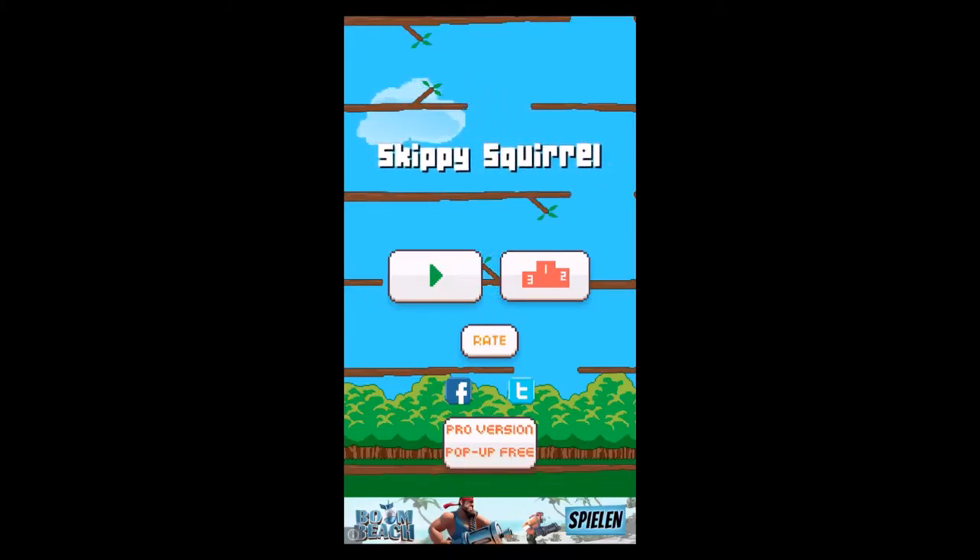Hello everybody and welcome back to another mobile game review brought to you by the Mobile Mob. My name is Mr. Hyde and today's game is Skippy Squirrel.